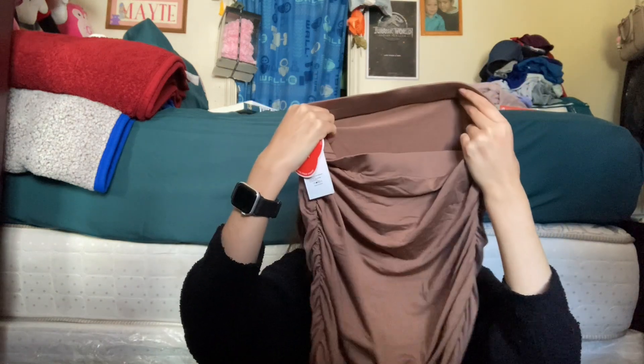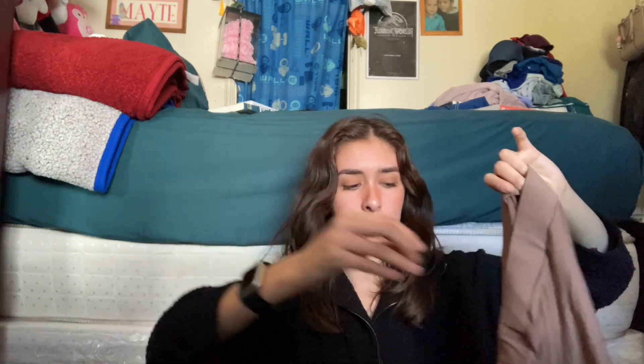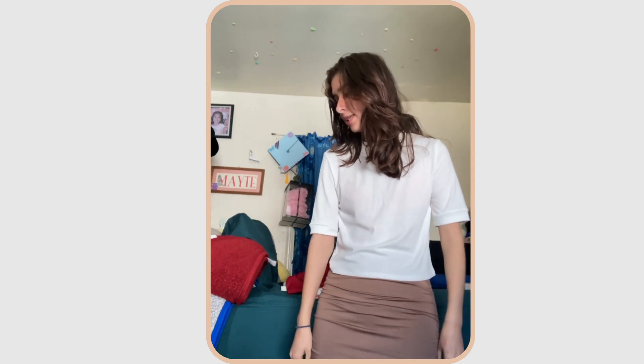Next, I got this brown skirt — I got this in a size small; the top I got in a medium. Here is the skirt: it has ruching on the sides, which is very nice. It is comfortable, I don't think it's see-through, and it just hits like my calves, so it's a very good length for me.